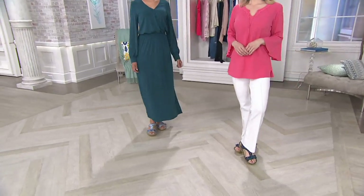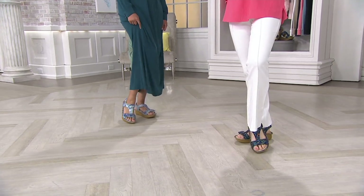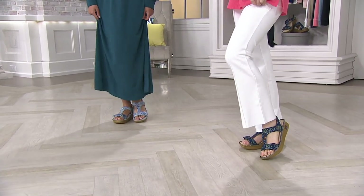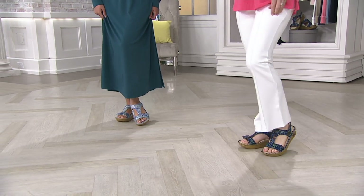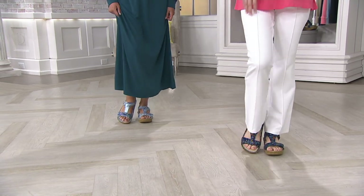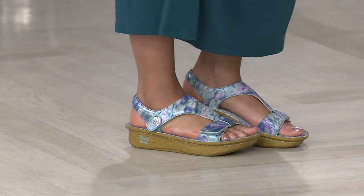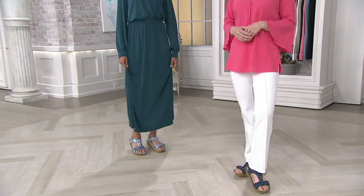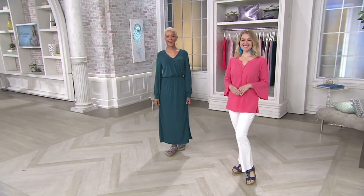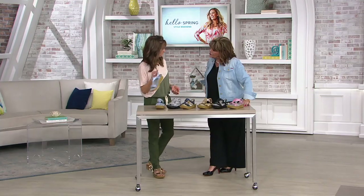We've got item number 302241 — the Alegria leather sandals with the adjustable strap. Kendra, come on out here. Oh my gosh, you look so cute! I think Crystal was wearing these during our last show. Let's talk about Alegria.